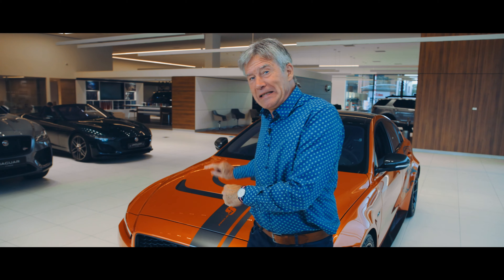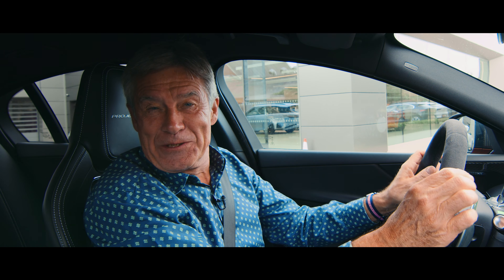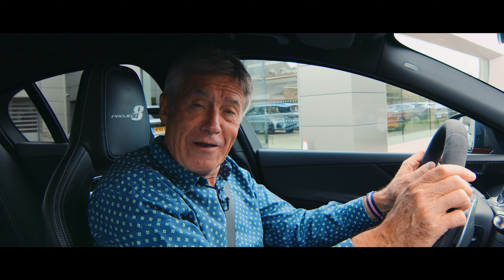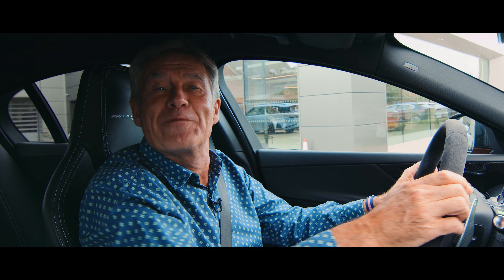Now, I can't actually drive this car because it's waiting for someone to come and sweep it off its wheels, but I can drive this one. I ought to point out that all the Project 8s are left-hand drive, because making right-hand drive versions would have compromised their priority for performance. Of course.